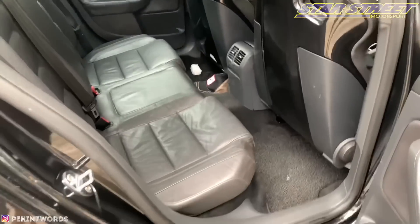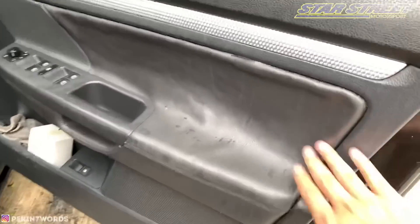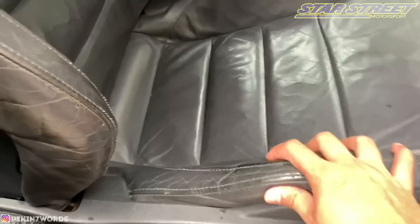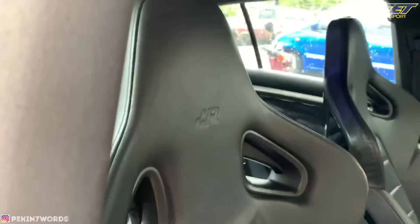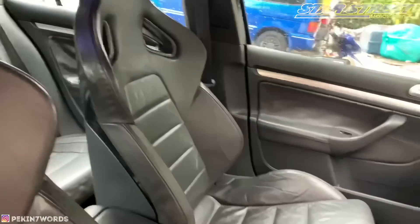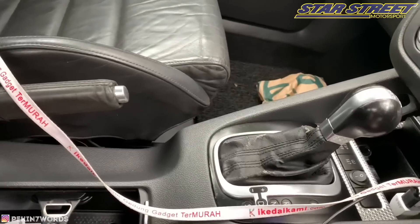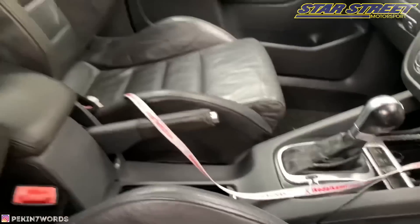Looking at the interior of my car - the front is the same. This is because of the heat - you know how Malaysia's weather is. Look at the seat. After this we'll make it brand new. That's the current state of my car. Wait for the completed video - I'm redoing the whole interior.